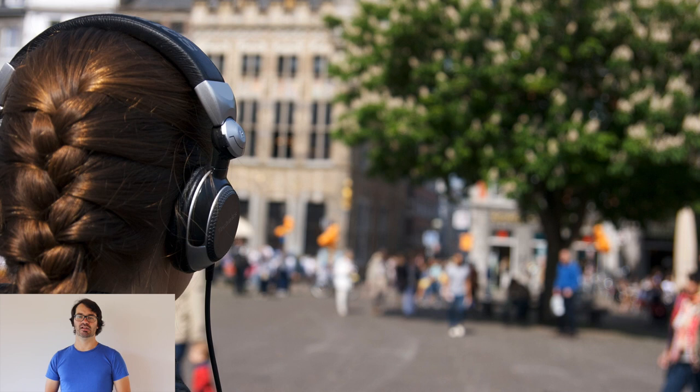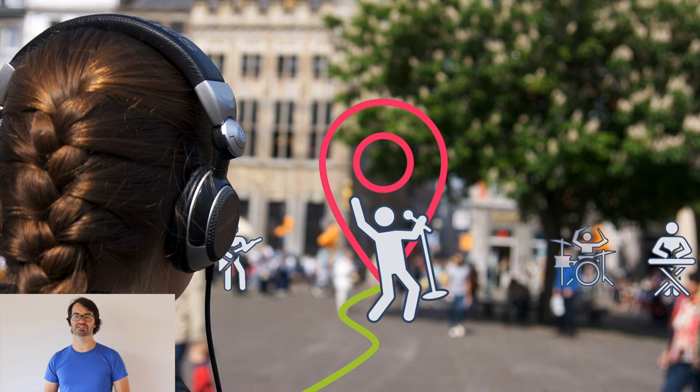In Attraction, we leverage a series of technologies to seamlessly embed navigation cues into your personal soundscape.